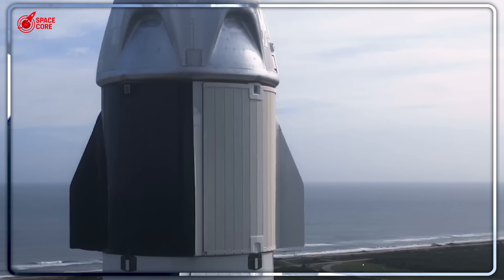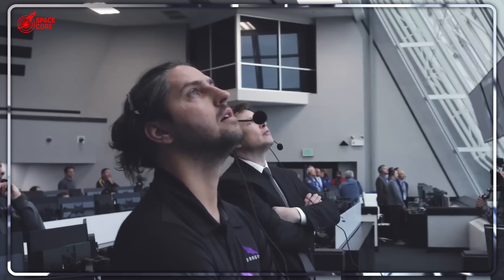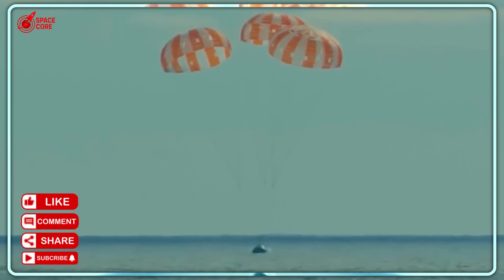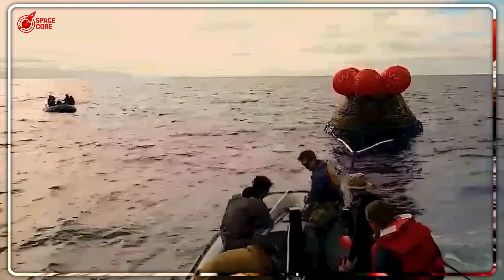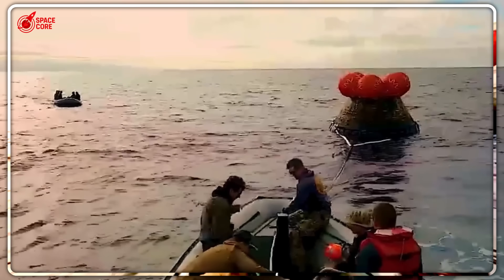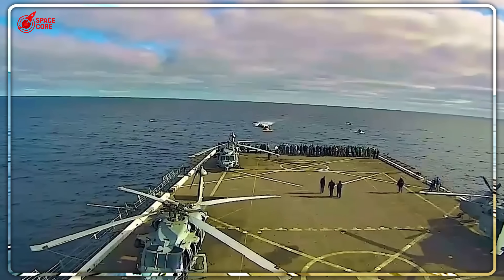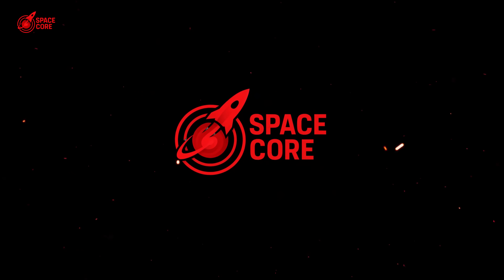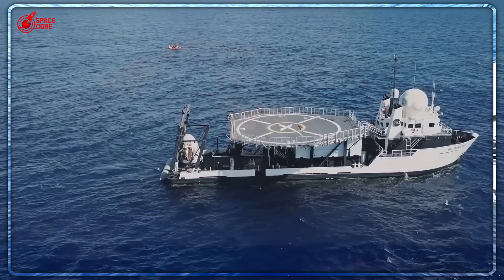Two hours versus 60 minutes — that's how long it took NASA compared to SpaceX to recover their astronauts from the ocean after splashdown. NASA's massive Navy ships struggled with winches and cables, while SpaceX's crew was already getting medical checkups. The same agency that landed on the moon, beaten by a company that barely existed 20 years ago. But how is this even possible? SpaceX uses one modified ship to do what NASA needs an entire fleet for. The techniques they developed don't just save time — they're revolutionizing how we think about bringing humans back from space. Let's dive right in.